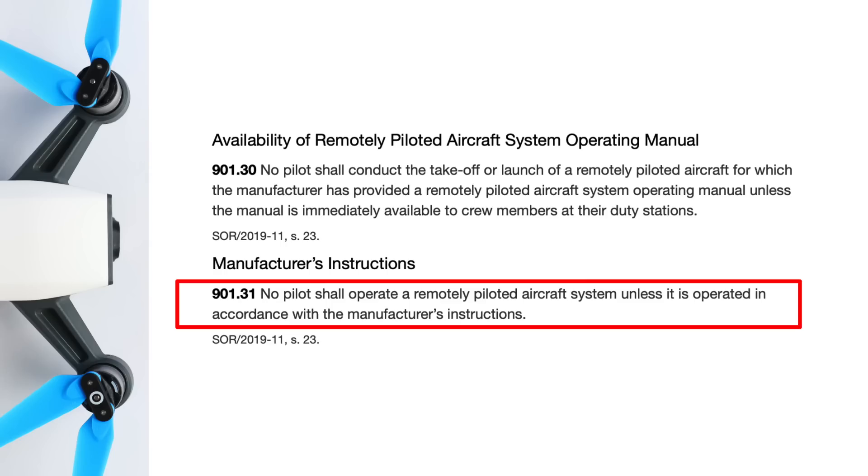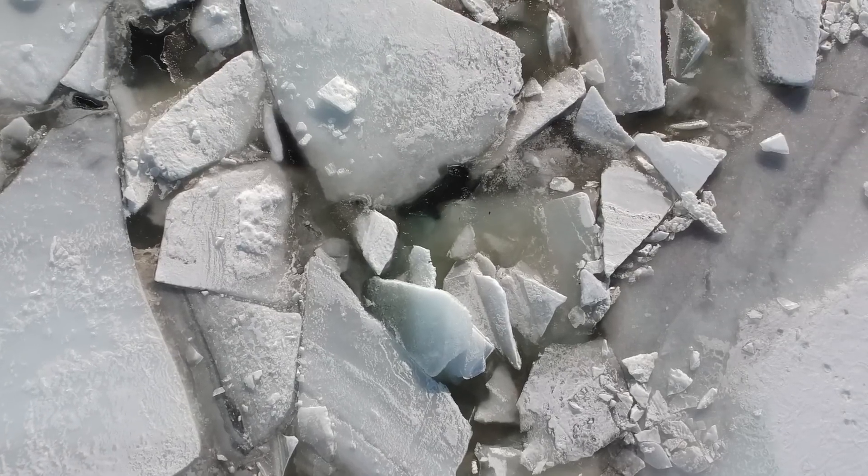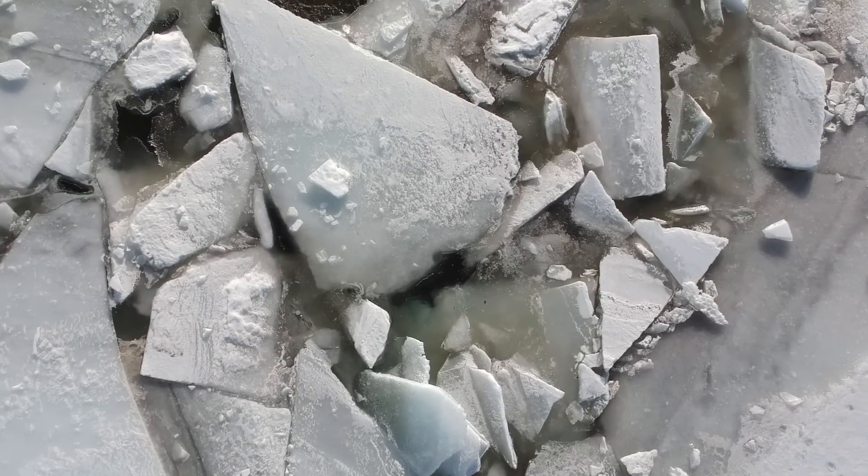You also need to operate the aircraft in accordance with the manufacturer's instructions. This stuck out to me because I like flying in the winter and DJI says the minimum operating temperature for the Spark is zero degrees Celsius. Living in Canada and flying in the winter I'm almost always below zero, so that could potentially be the end of my winter flying days — but I think I'll do a bit of research before I give up on that.